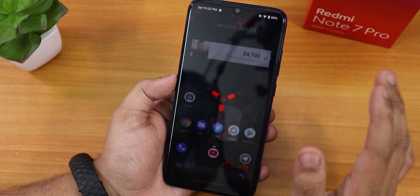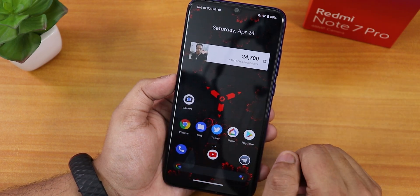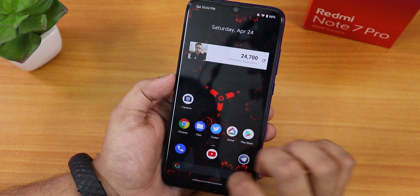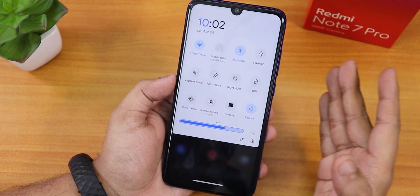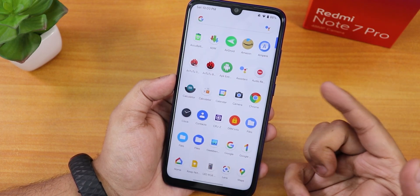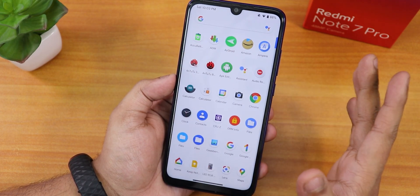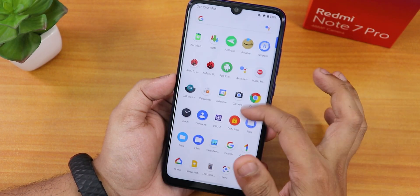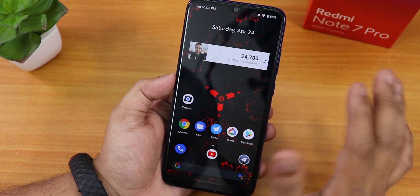Moving to the stock launcher — the Pixel Launcher is present by default. To the left is Google's Discover page. Swiping down anywhere on the home screen brings up the quick settings or notification panel, and swiping up gets you to the app drawer where you can hide suggestions. Widgets on the home screen work fine and the UI is very smooth.